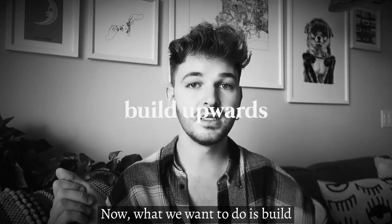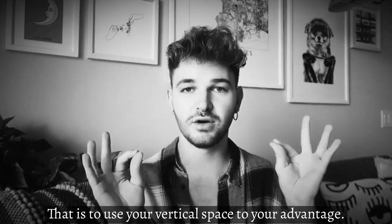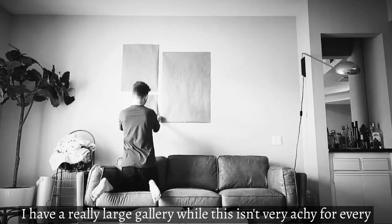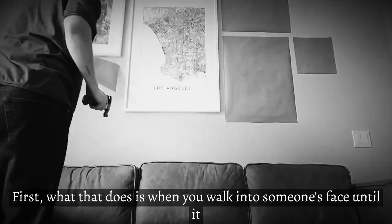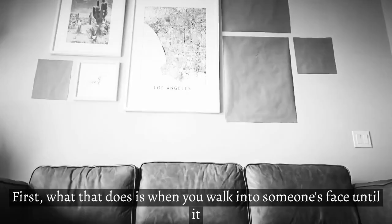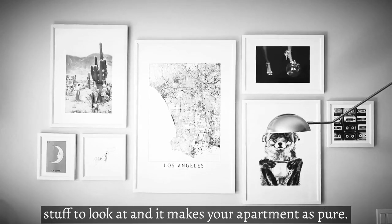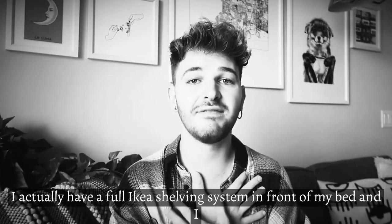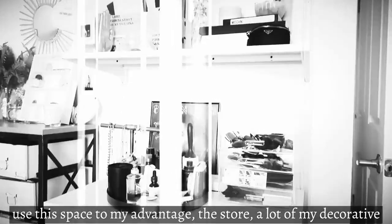Now what we want to do is build upwards — and that means using your vertical space to your advantage. As you can see behind me, I have a really large gallery wall. It's not key for every single small apartment, but it works in mine. When you walk into someone's space, it instantly draws your eye from the floor to the ceiling, making your apartment appear a lot bigger. In my own bedroom, I actually have a full Ikea shelving system in front of my bed that I use to store decorative accessories and a lot of other stuff.